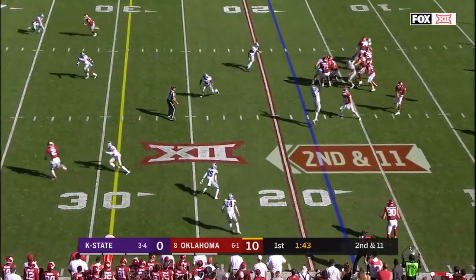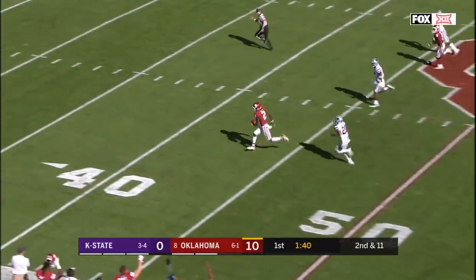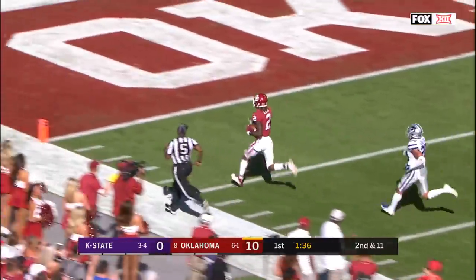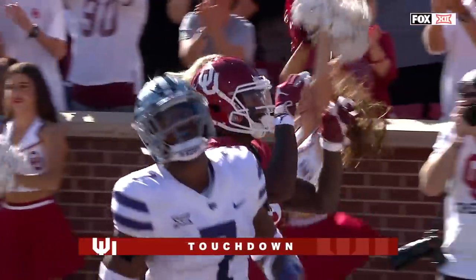Second down and 11 — Murray, he's got a receiver, CeeDee Lamb, and there he goes! CeeDee Lamb, touchdown OU, 82 yards.